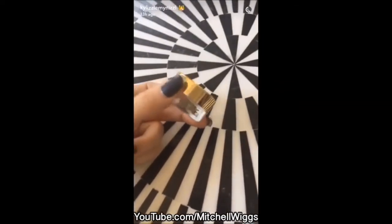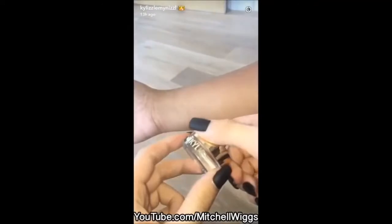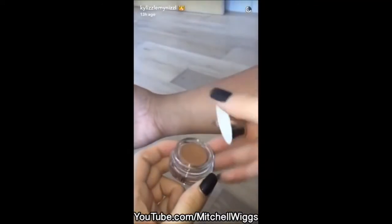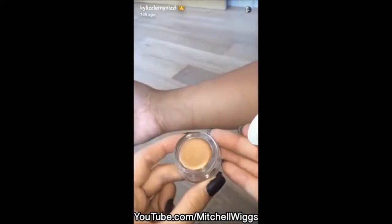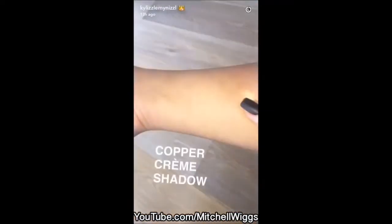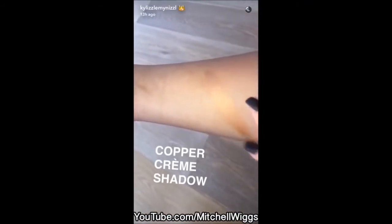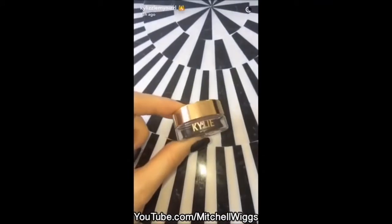First I'm going to show you guys the gold — it's actually more copper, but I'm going to show you guys right now. This is the copper first. I love this formula, guys. Oh my god, you guys, this formula is everything — it stays on forever.